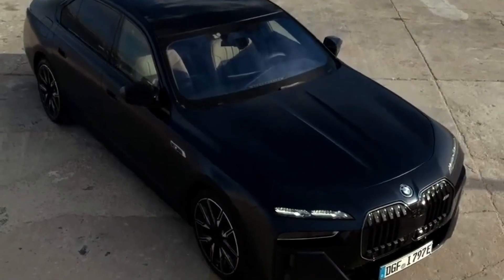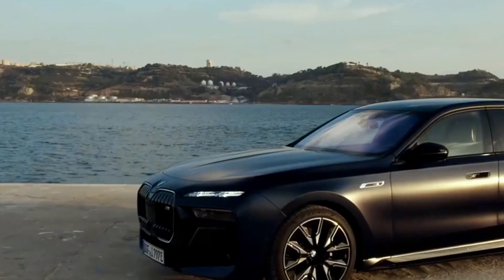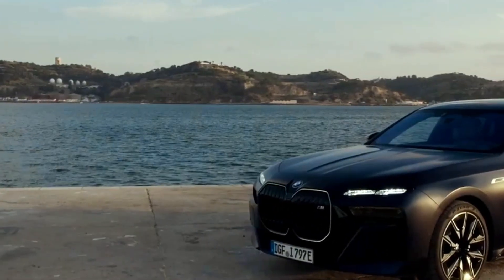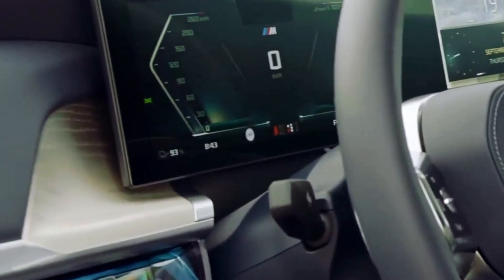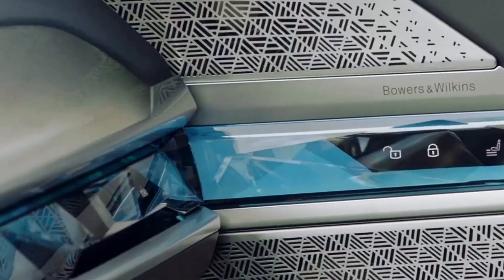BMW is renowned for its cutting-edge technology, and the i7 M70 xDrive raises the bar. We'll explore the infotainment system, driver assistance features, voice-activated controls, and connectivity options that elevate the driving experience. BMW aims to provide a seamless blend of performance and modern conveniences.